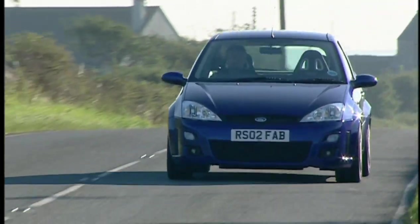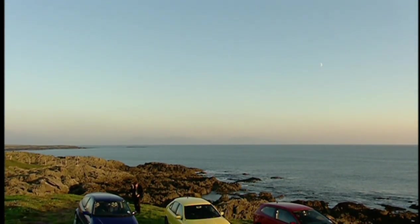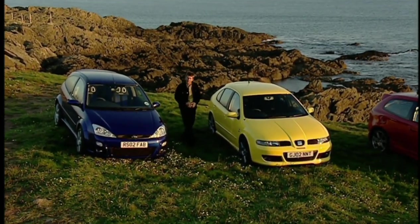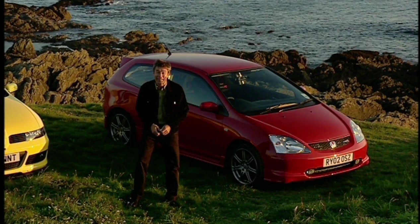So before you rush down to your local Ford dealership to try to put your name down for one of the 4,500 RSs to be built, consider its on-road manners, its garish interior, and the fact that you're only going to get a fiver's change out of £20,000. And yes, there's a 240-horsepower Volkswagen Golf due any day now. Right now though, there's no doubt the Focus RS is the hottest of the hot on the track. But the Seat is a much smoother and better-mannered road car, and for me the best compromise — and still the overall king of the hot hatches — is the Honda Civic Type R.